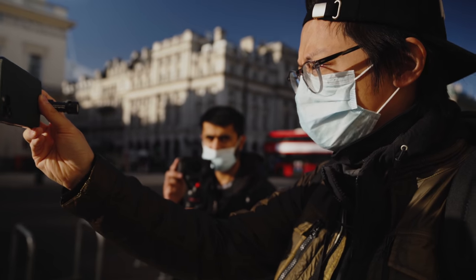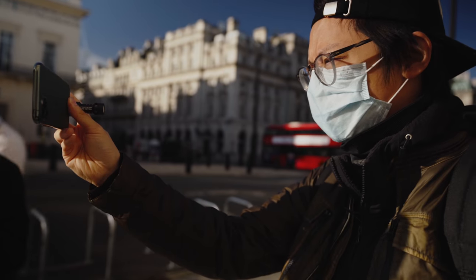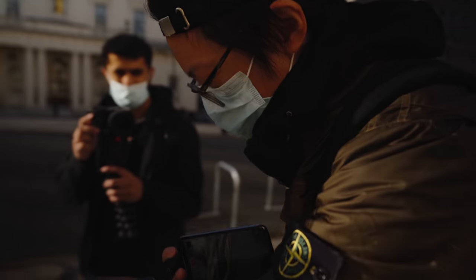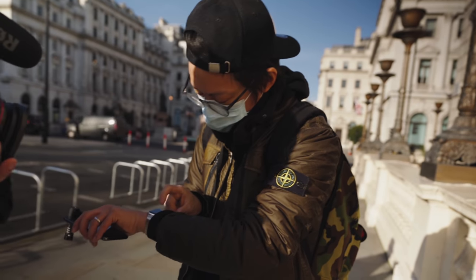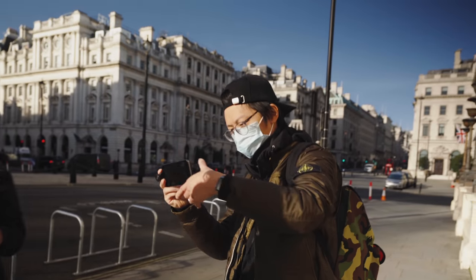I've got the Rode VideoMic Me-L mounted on the iPhone 11. Oh — it says recording here but it's not recording. What the f***ing — oh, now it's recording. Oh, f***ing technology. Apple.